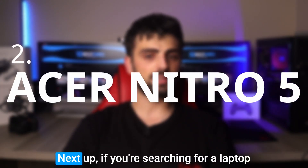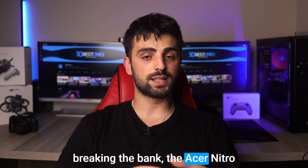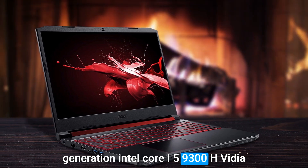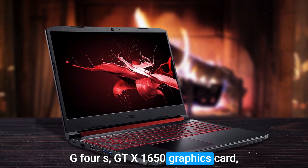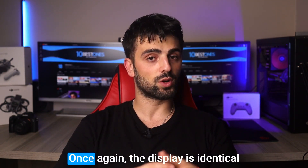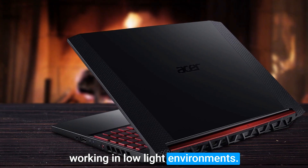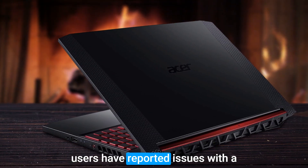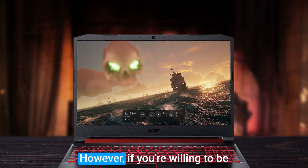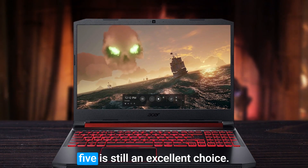Number 2: Acer Nitro 5. If you're searching for a laptop that can handle Adobe Illustrator and other design software without breaking the bank, the Acer Nitro 5 might just be the perfect match. This laptop is equipped with a 9th generation Intel Core i5-9300H, Nvidia GeForce GTX 1650 graphics card, and 8GB of RAM, making it a powerful option for most design tasks. It also features a backlit keyboard, which is a handy feature when working in low-light environments. One thing to consider is that some users have reported issues with the hinge or keyboard, so handle it with care. However, if you prioritize performance over aesthetics, the Acer Nitro 5 is still an excellent choice.